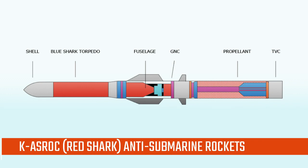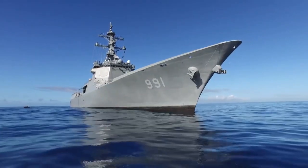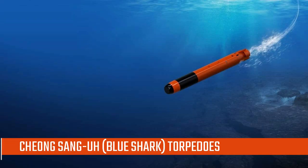Anti-submarine warfare armaments consist of both KAS Rock Hong Sang-A (Red Shark) anti-submarine rockets, which have the same form as the U.S. AS Rock, and 32 K745LW Chung Sang-A (Blue Shark) torpedoes.